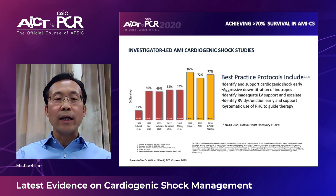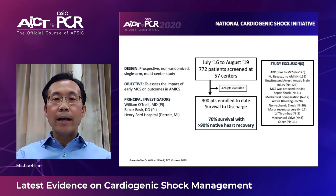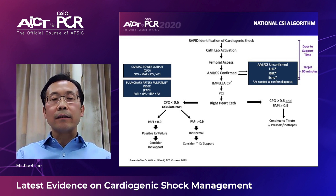Recently, with the adoption of best practice protocols, it has been shown that we can achieve more than 70% survival in AMI cardiogenic shock patients. In the National Cardiogenic Shock Initiative, they prospectively looked at patients to see whether early mechanical circulatory support would affect outcomes, and it showed more than 70% survival with more than 90% native heart recovery.